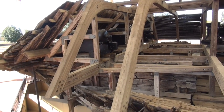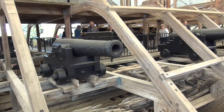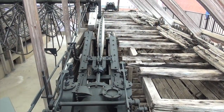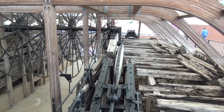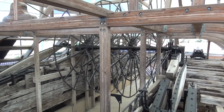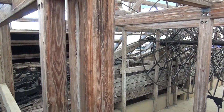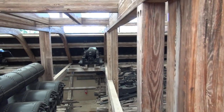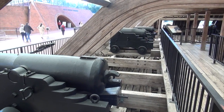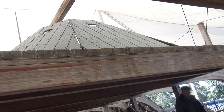Now you can see which is original and which had to be reconstructed. Full steam ahead! This is the ironclad top.